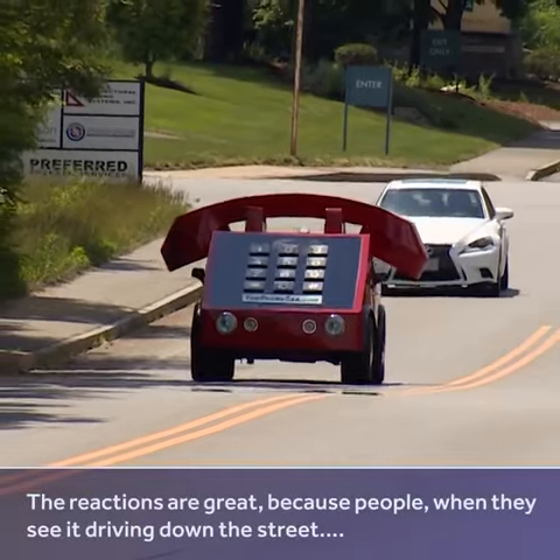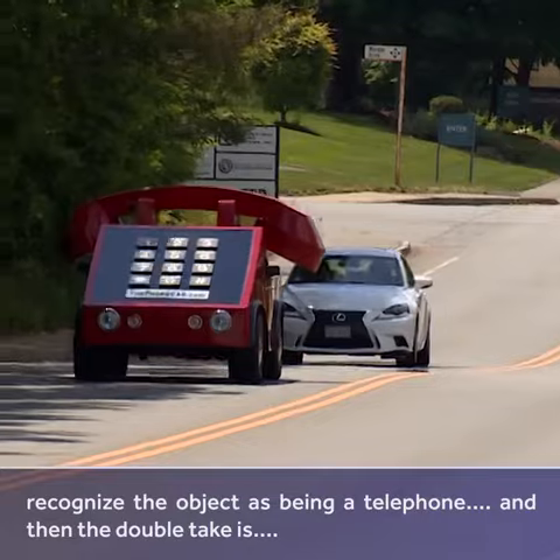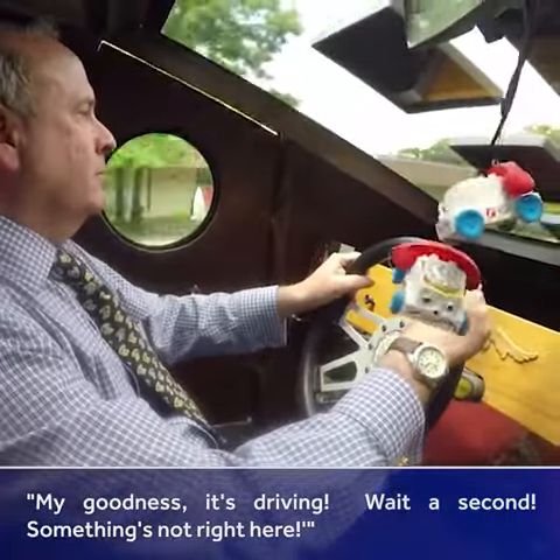The reactions are great because when people see it driving down the street, they recognize the object as being a telephone, and then the double take is: my goodness, it's driving — wait a second, something's not right here.